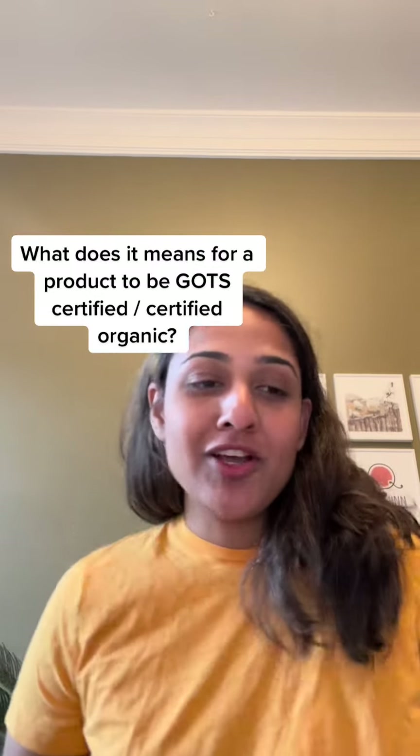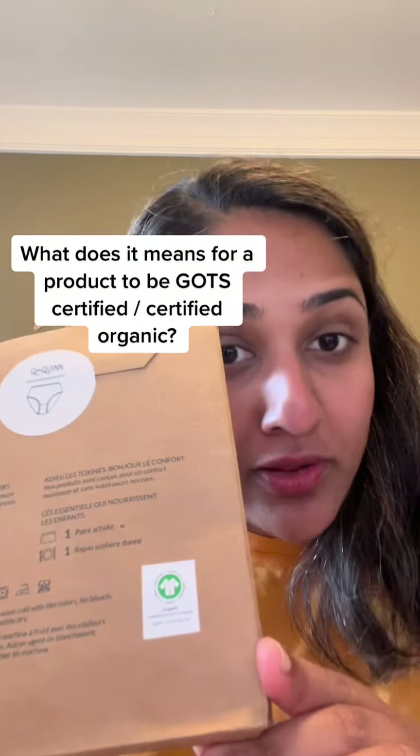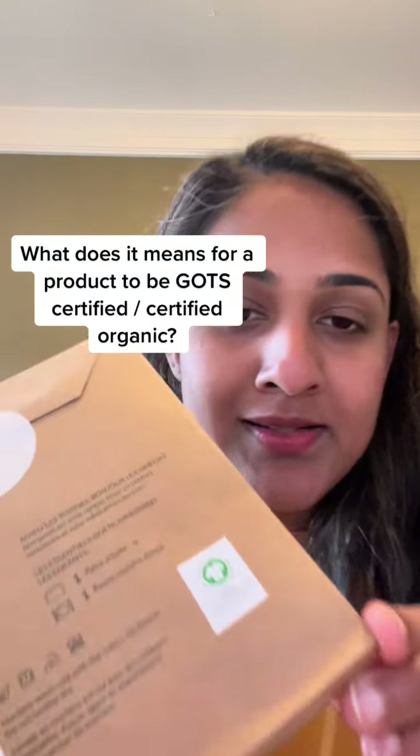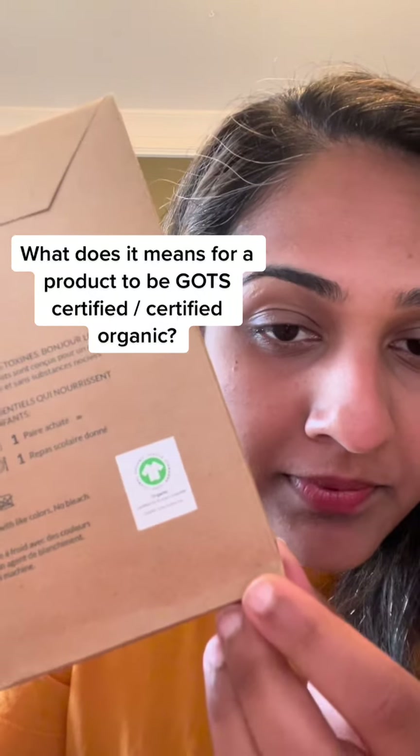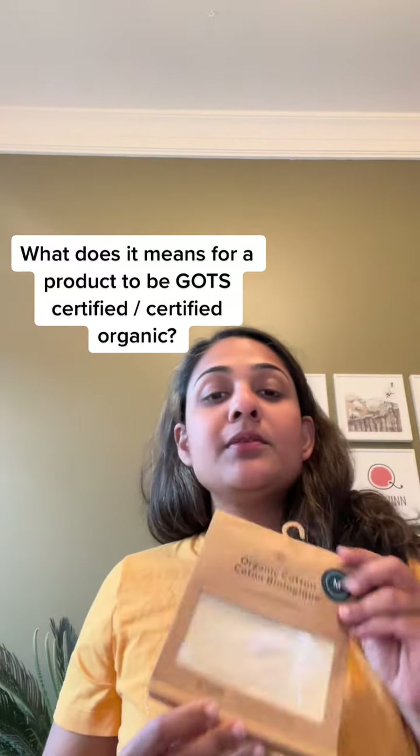What does it really mean for a product to be GOTS certified? It's actually on the packaging, potentially on the product as well, and it has this sort of green logo — or it also comes in black. What does it mean for a product to be GOTS certified?